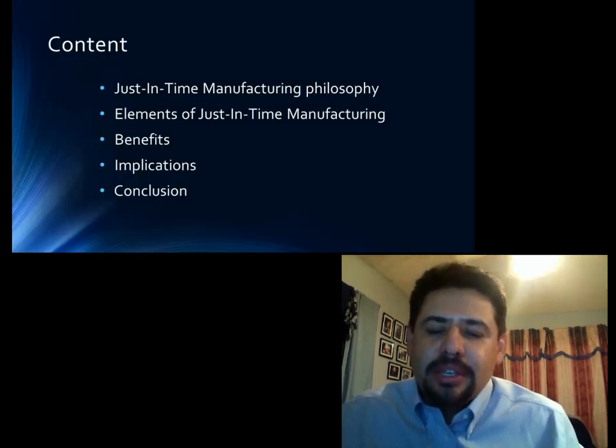Hello, my name is Jose Granillo. This presentation is on just-in-time manufacturing. The content I will discuss is just-in-time manufacturing philosophy, elements of just-in-time manufacturing, its benefits, the implications the system will have, and my conclusion.